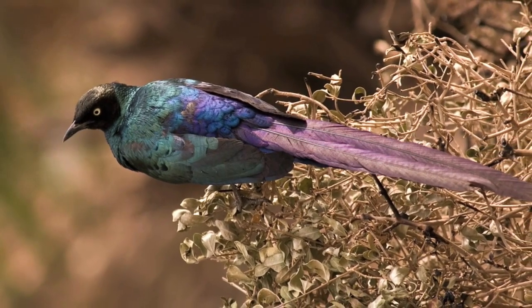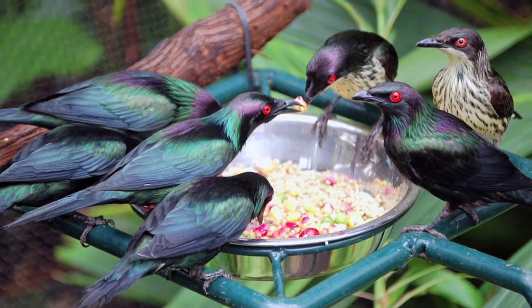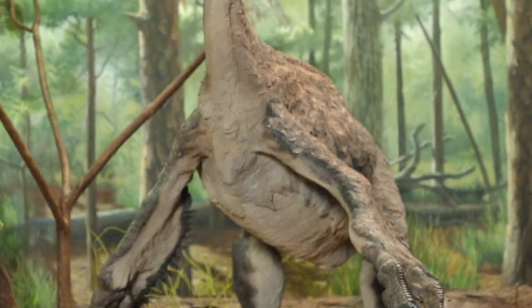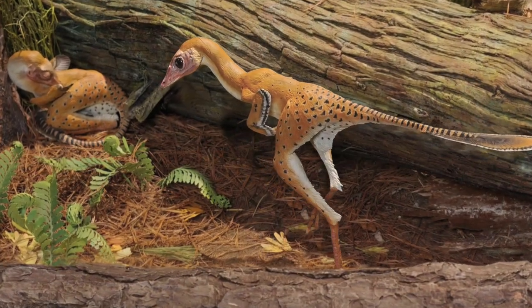Since the fossil melanosomes were arranged in much the same way as in modern-day grackles and starlings, the researchers inferred that the fossil bird, like its modern relatives, had black feathers with a metallic sheen. The scientists hope that eventually their study can give some color to feathered dinosaurs as well.